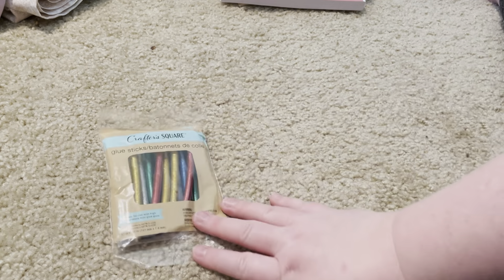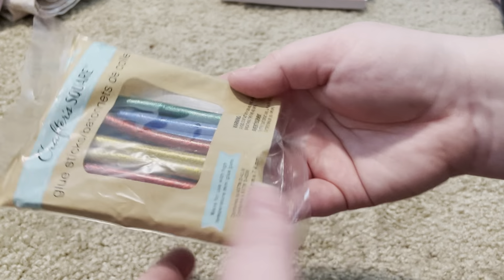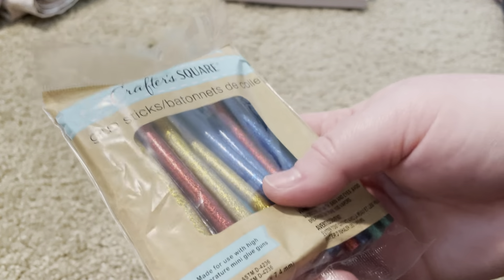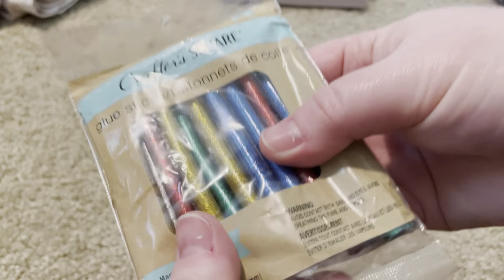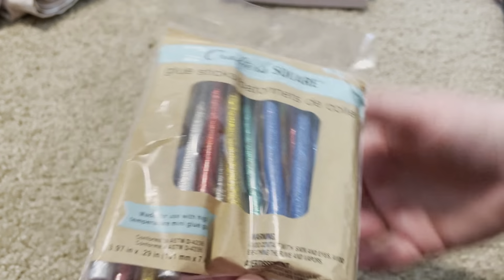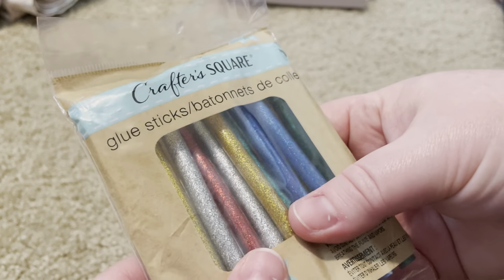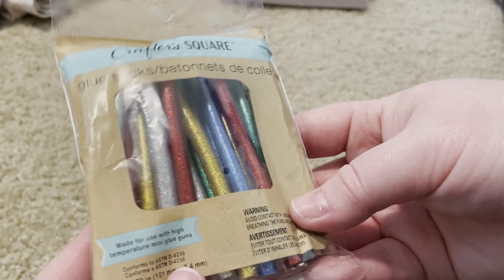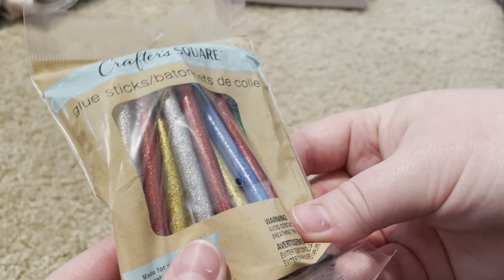I saw someone on TikTok or Instagram using glitter glue sticks to make glue seals, and I actually had to search for a couple of weeks to find these. I'm going to play with my seals and see what they look like. I don't love the color selection but they may look more interesting once they are actual seals, so I'll update you on that.